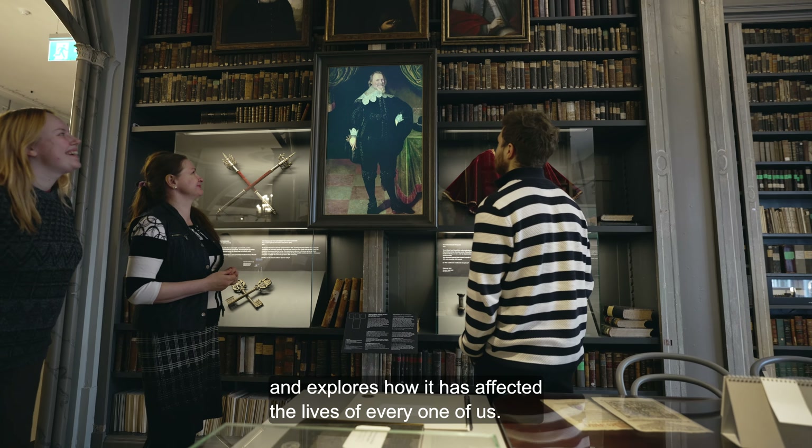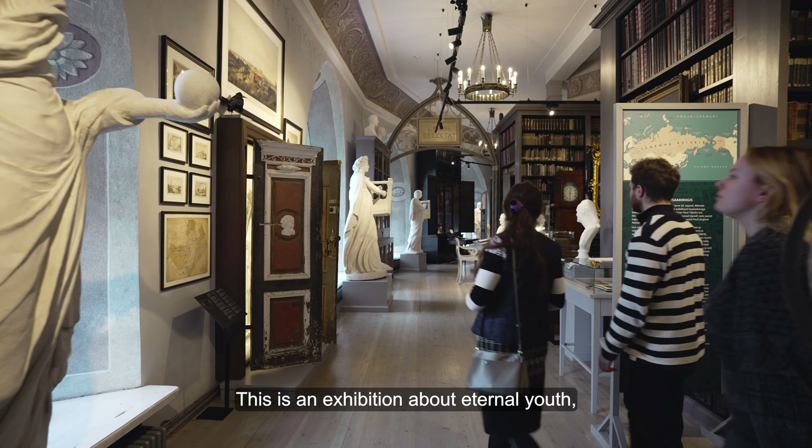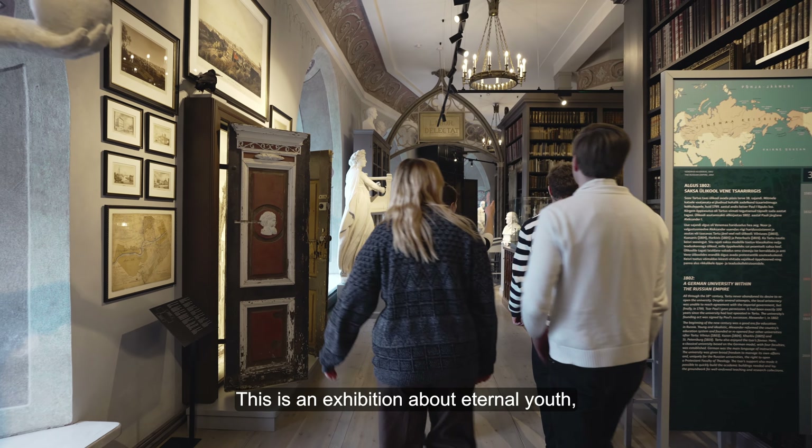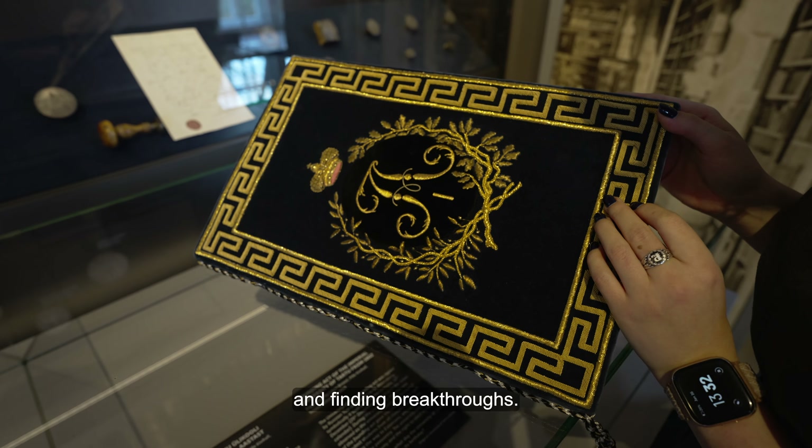It explores how the university has affected the lives of every one of us. This is an exhibition about eternal youth, seeking knowledge, making choices and finding breakthroughs.